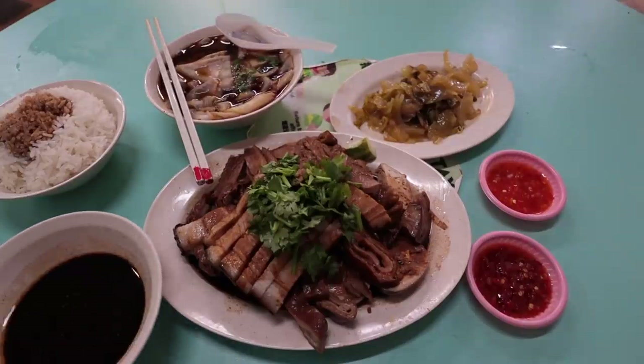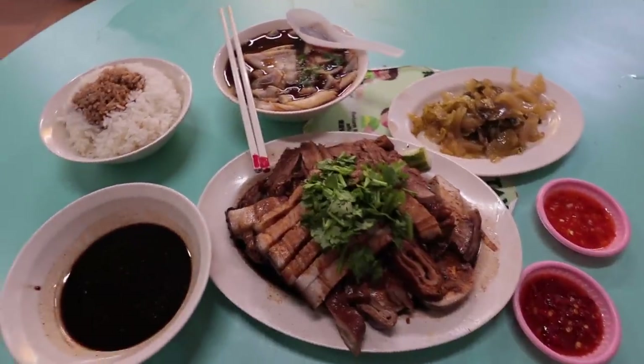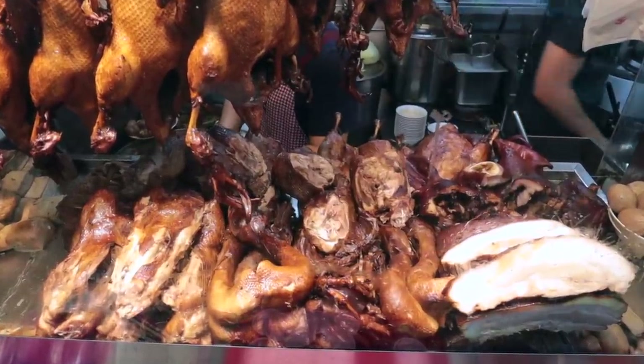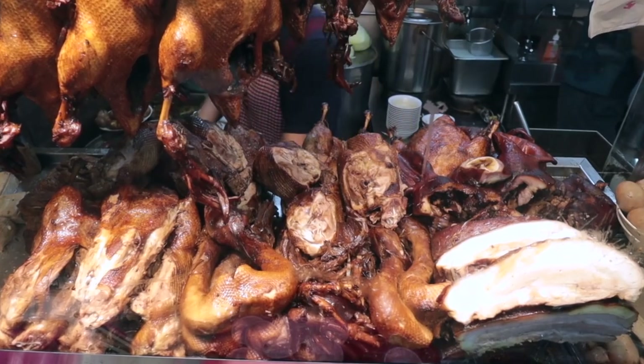I'm back from the stall and I ordered a lot of food — basically every item they have. I didn't order the neck and the wings because it's a bit more esoteric. I'll just cover the ones which most people will tend to order.